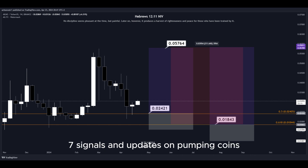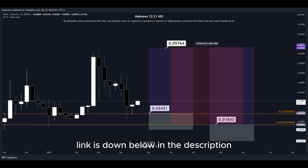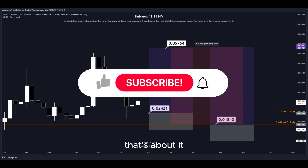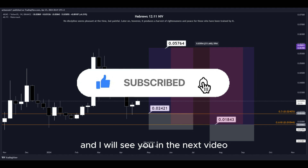For signals and updates on pumping coins which I cannot provide in real time here on YouTube, make sure to join my Discord server — link is down below in the description. That's about it. Hit the subscribe button if you haven't yet, and I will see you in the next video. Thanks for watching.